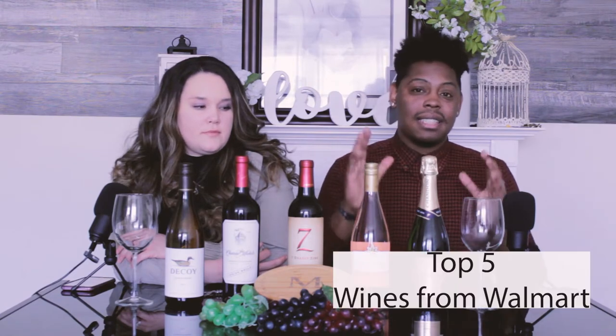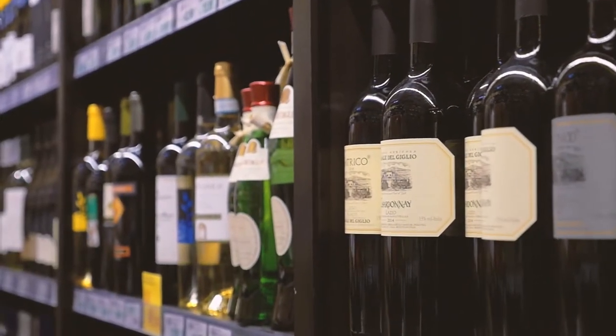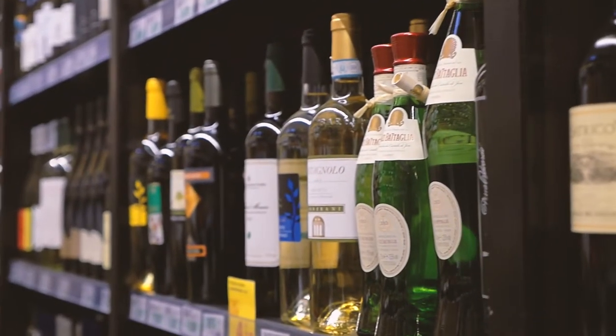Welcome back to Wine Time with Katie and Tosh. I'm Katie and I'm Tosh. Today is not going to be a group of a specific grape — this is just the top five best-rated wines at Walmart. For the white wines, there were only two wines considered the best at Walmart but they didn't have any in stock, so the next best rated wine was Decoy and we replaced that. I'm excited to get into these wines because I have not had any one of these.